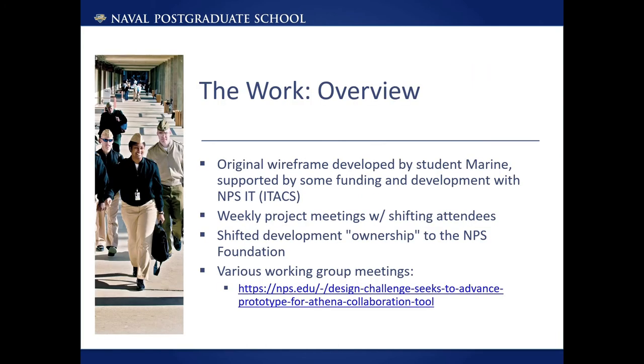The original wireframe and alpha version of Athena was developed by Marine students with some support from our central IT department. For various reasons, the NPS Foundation is now taking charge of the development, with the goal of transferring it to NPS once it is completed. There are weekly project meetings with different stakeholders and also special meetings with experts or leads in certain areas. For example, I have had multiple meetings with the foundation development team about metadata and how the metadata editor should function and what features are needed.